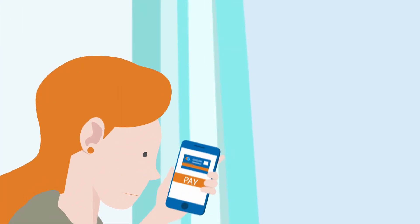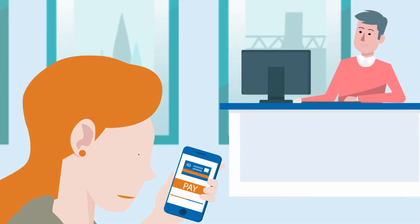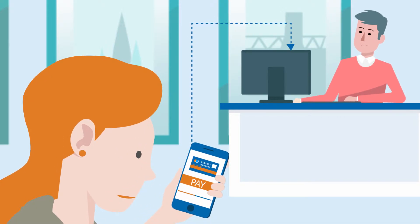At Vantage, we believe the payment experience is an important part of a patient's overall satisfaction, which is why we've created a platform that revolutionizes the way providers interact with their patients.